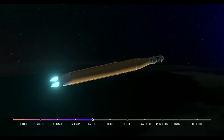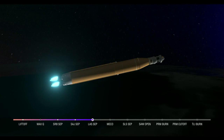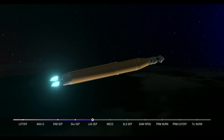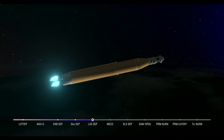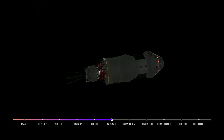Continuing to hear good calls here in Mission Control Houston. Standing by for core stage main engine cutoff. We have confirmation of core stage main engine cutoff — Orion is now in Earth orbit. The flight dynamics officer reports a nominal main engine cutoff.